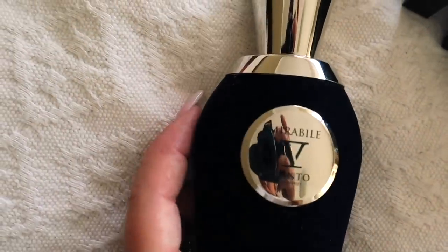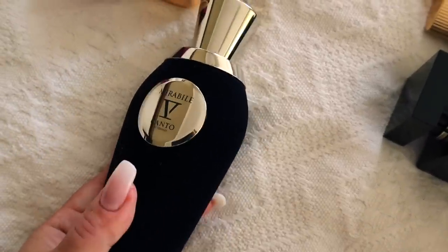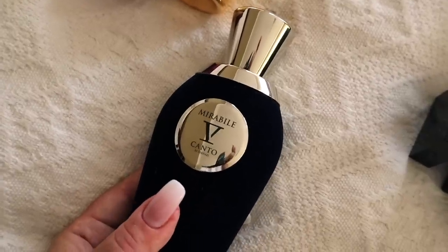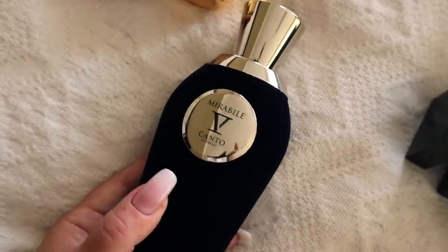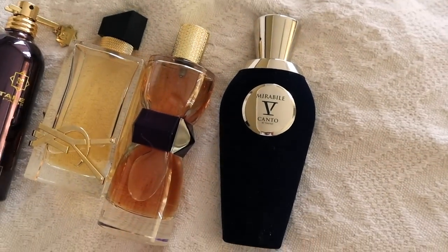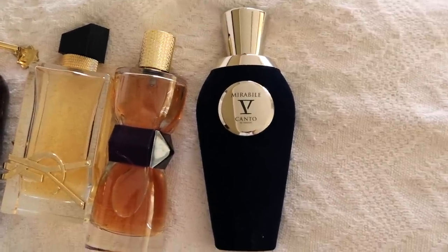Now here we have Mirabile by Vicanto. As much as I love this scent — I've reviewed it a couple of times — I know that I will not wear it on a daily basis and the only purpose of taking it to Poland would be for videos. Since the bottle is quite heavy and I intend to get more from the Vicanto line, I will probably keep it in South Africa.